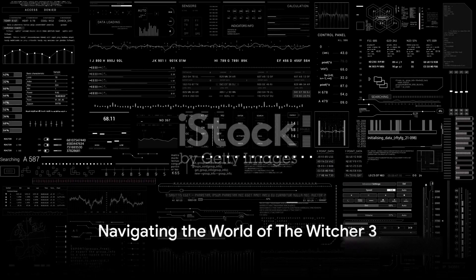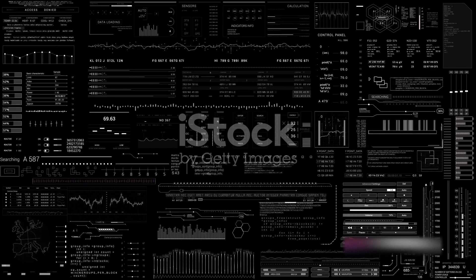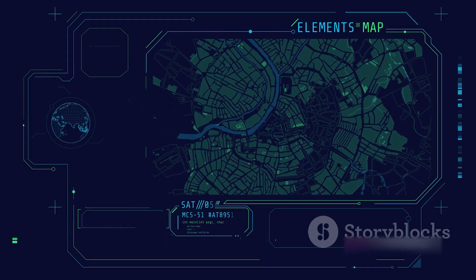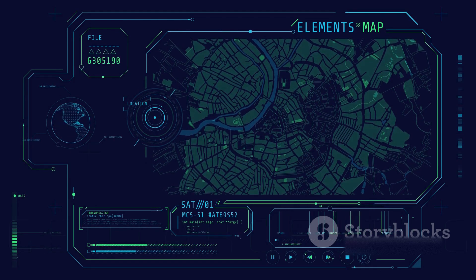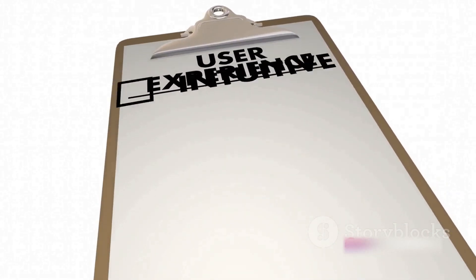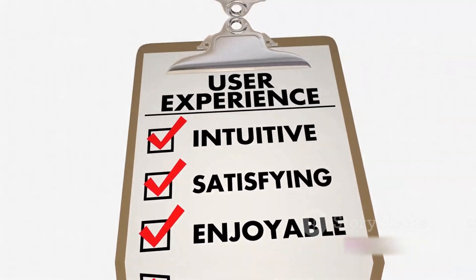When you delve into the world of The Witcher 3, you'll notice how effortlessly you can navigate through the complex menus, maps, and inventories. The game's developers spent countless hours testing and refining these elements, ensuring that players could easily access and understand the information they needed. This meticulous attention to UI/UX design is what makes the game not just playable, but truly engaging.